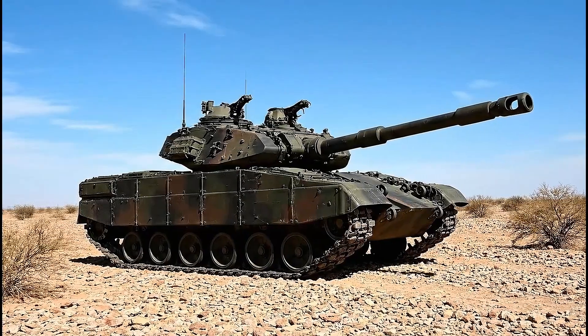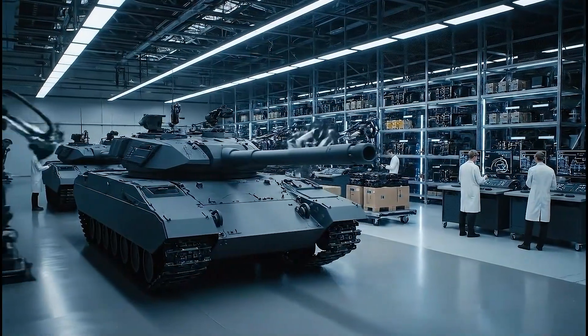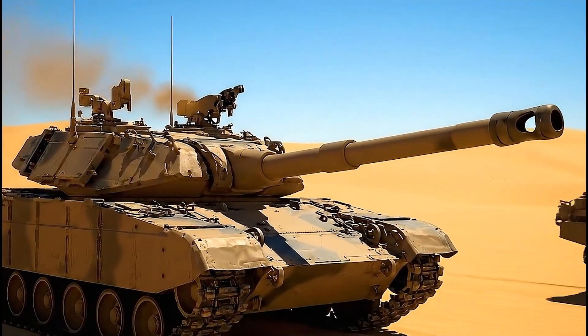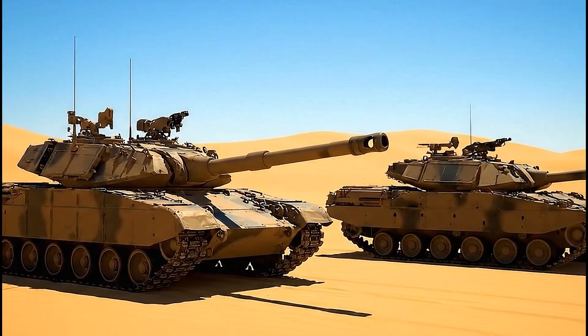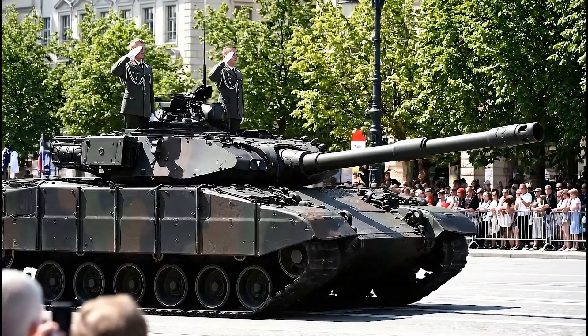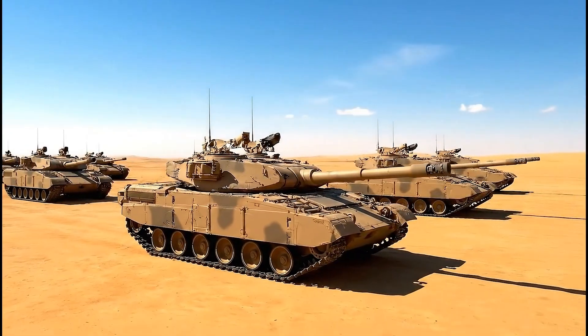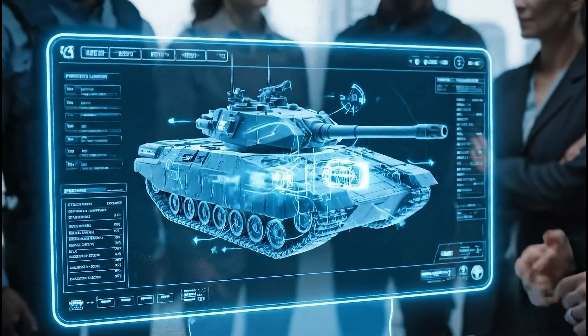Over more than 40 years, the Leopard 2 has been constantly upgraded — from the widely used 2A4, to the 2A5 with wedge-shaped armor, the 2A6 with the longer L-55 gun for superior range, and the 2A7+, a modernized version built for urban warfare. Today, more than 20 countries operate the Leopard 2, making it the most successful export tank in the world.